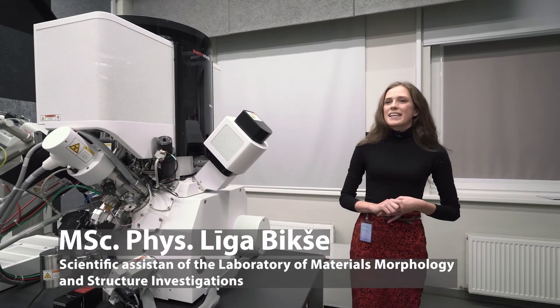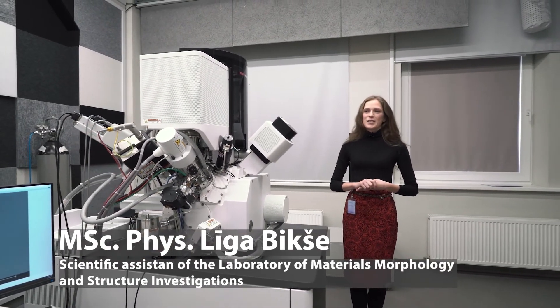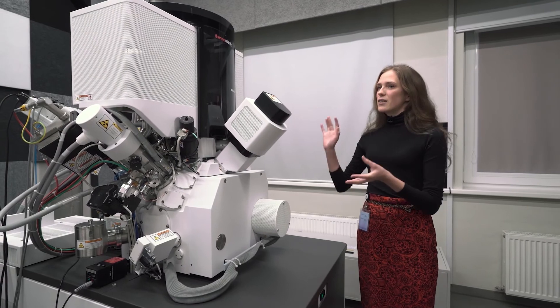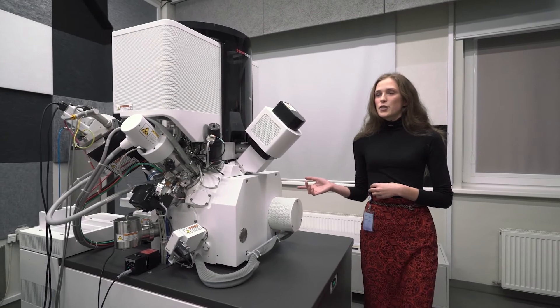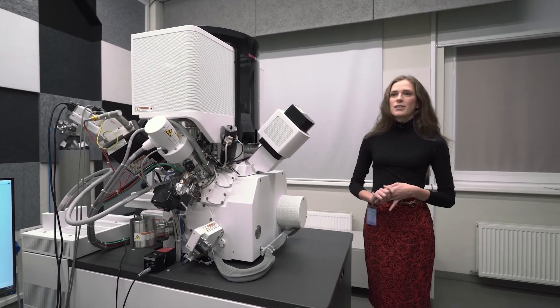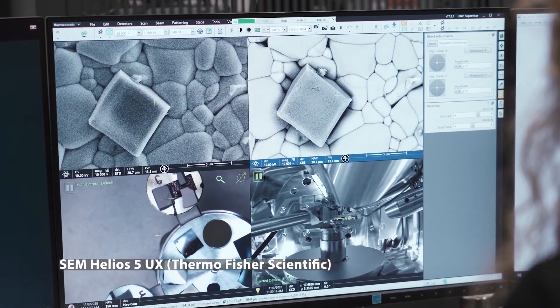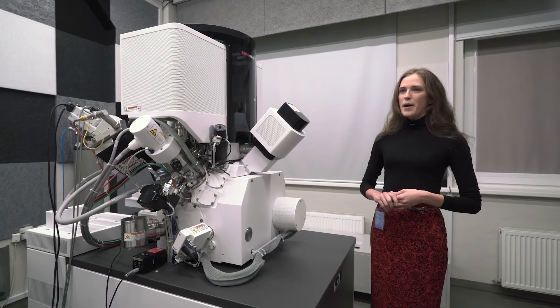We are currently standing by our newcomer this year, the dual beam microscope Helios. I am not afraid to say out loud that it is the best and newest microscope of its kind in the Baltic Sea region. The advantage of this microscope is that both the electron and ion columns work well at low accelerating voltage. The resolution of the electron column is ensured by a monochromator, resulting in higher image resolution and better quality samples for TEM measurements. Furthermore, electron and ion lithography can be done with this microscope.